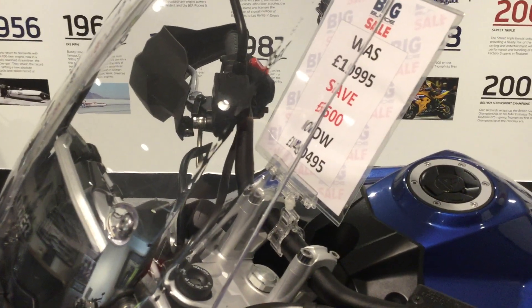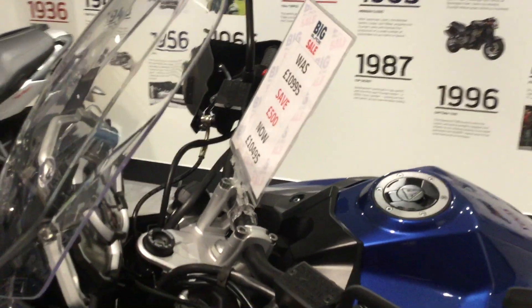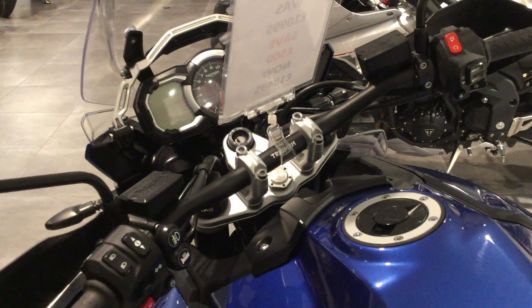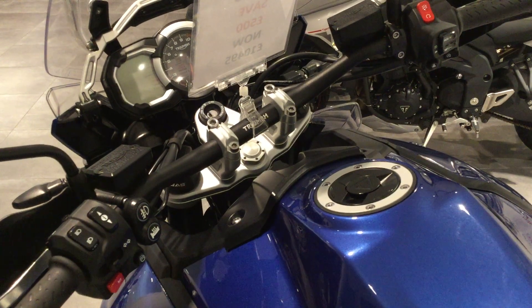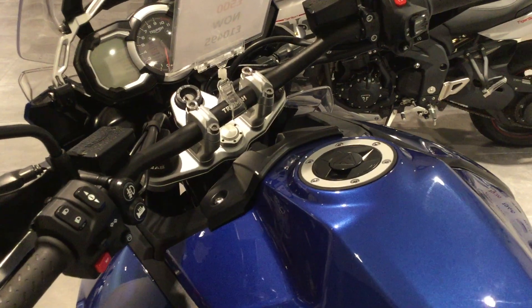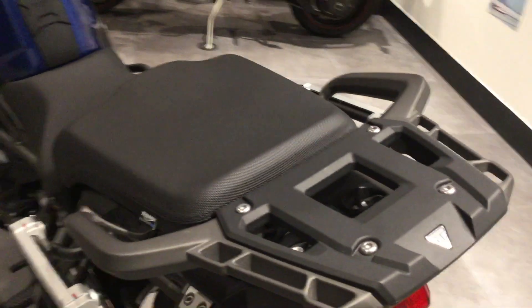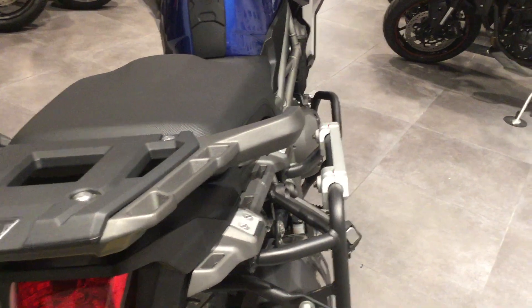Currently on a sale price of £10,495. It's clocked 2,046 miles and is on a 67 plate. I did say it did come with fog lights — unfortunately it doesn't come with fog lights, this particular one, but you can put fog lights on.